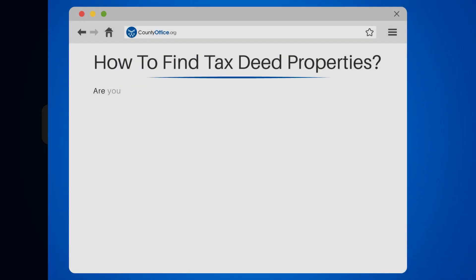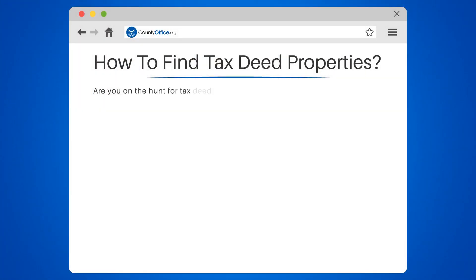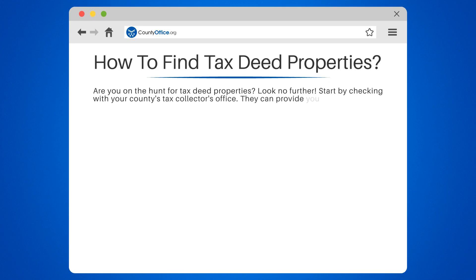How to Find Tax Deed Properties. Are you on the hunt for tax deed properties? Start by checking with your county's tax collector's office. They can provide you with a list of upcoming tax deed sales.